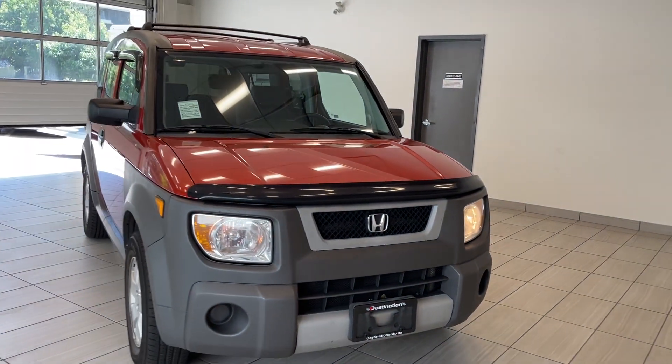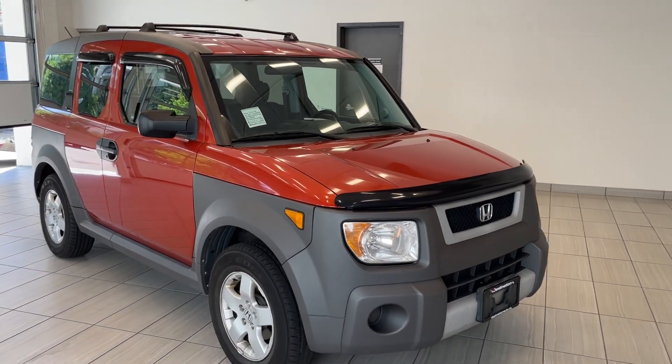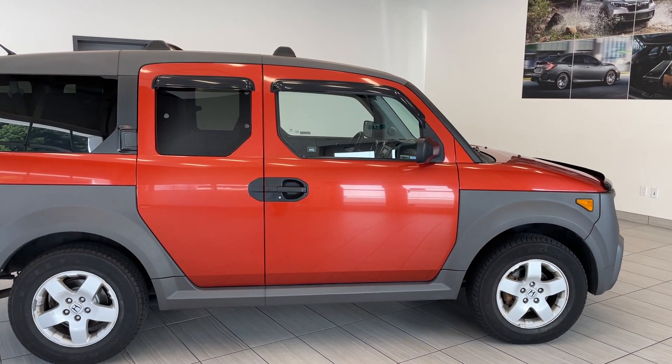Check out our 2005 Honda Element. Very excited to have one of these in our pre-owned inventory right now. The Element is just such a fantastic vehicle — very versatile, very practical. And this one is in terrific shape.